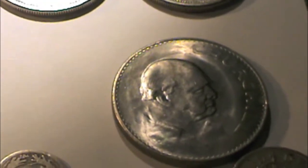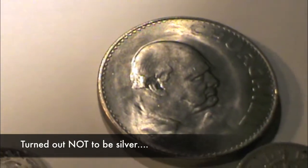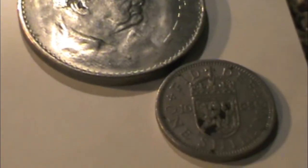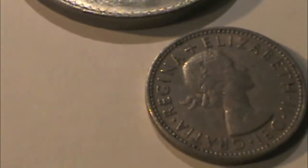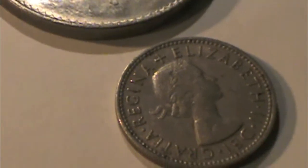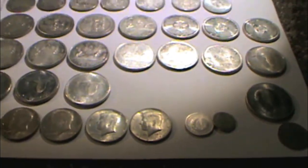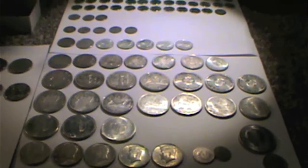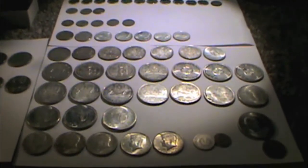And then a Churchill round — I think that's silver; I didn't put a magnet on it, but I think it is just based on the year. And a 1955 shilling — one shilling. Not too sure, probably Britain, I imagine. So a bunch of silver coins.